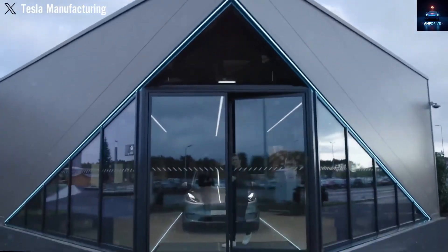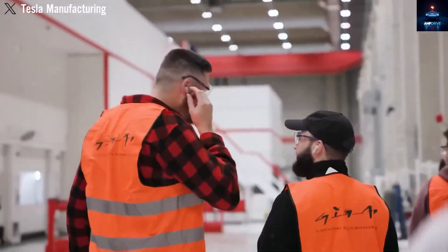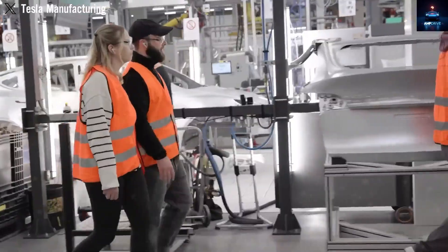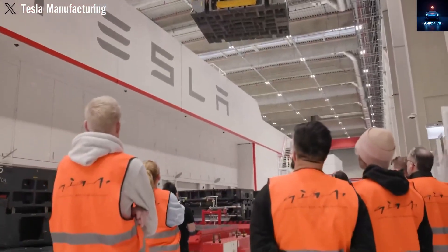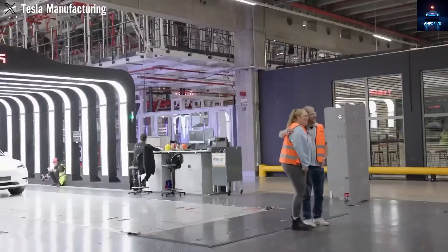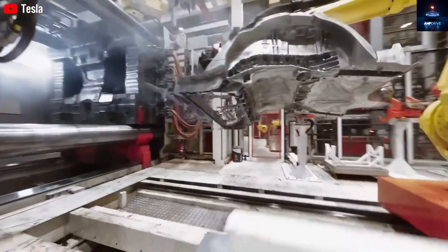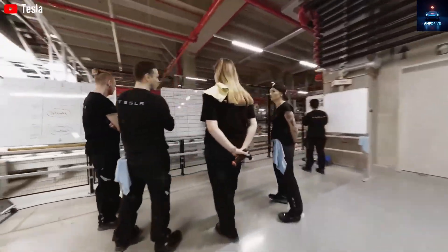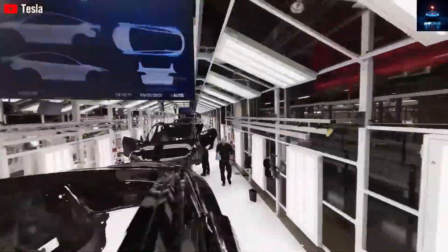It is likely that the Model 2 will launch with at least two versions: standard and long range. Some may dismiss the minimalist design as plain, but most buyers in this category care more about cost and range. The casting process itself is highly advanced — molten aluminum is forced into precision molds under immense pressure, cooled carefully, and checked to avoid defects. Tesla's sophisticated cooling systems ensure each part meets strict quality standards.